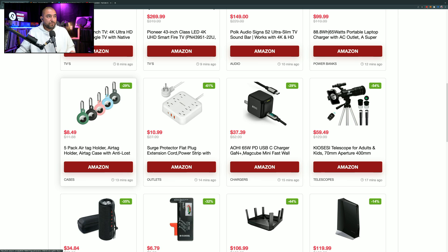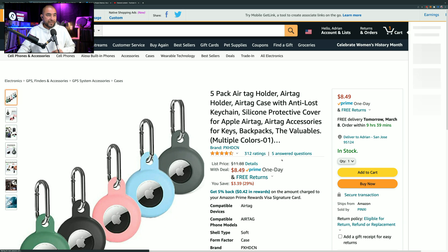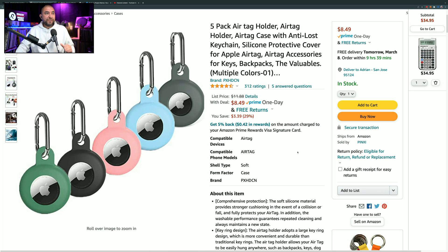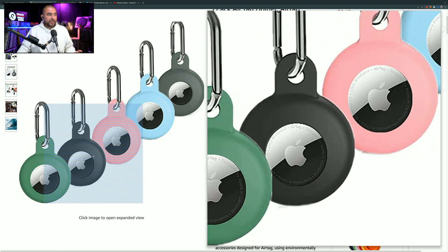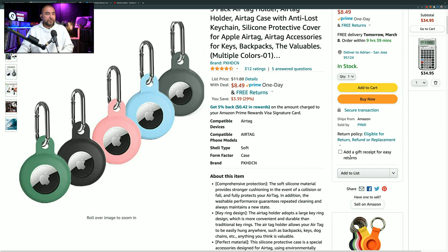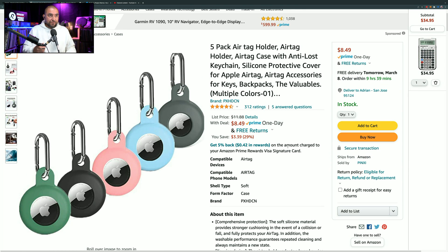These are Apple AirTag holders or cases that continuously go on sale from different sellers on Amazon. If you have Apple AirTags or are planning to buy them, you'll need cases to attach them to things like your keys or bags. This five-pack is marked down by 29%, so instead of $11.88, you can pick it up for $8.49. It has 312 ratings giving it 4.5 out of 5 stars, and you get five colors: green, black, pink, baby blue, and gray.